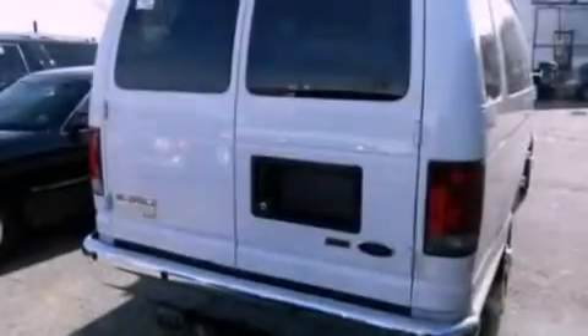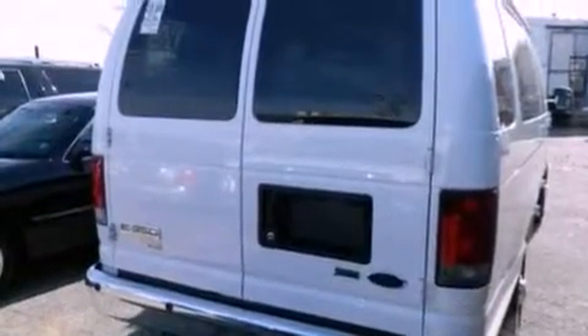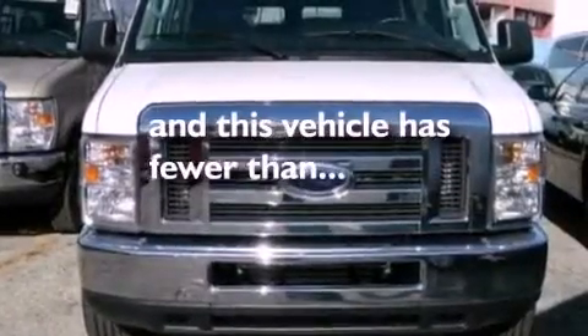12-volt power outlets, privacy glass, an anti-lock braking system, dual airbags, air conditioning, and this vehicle has less than 6,000 miles.